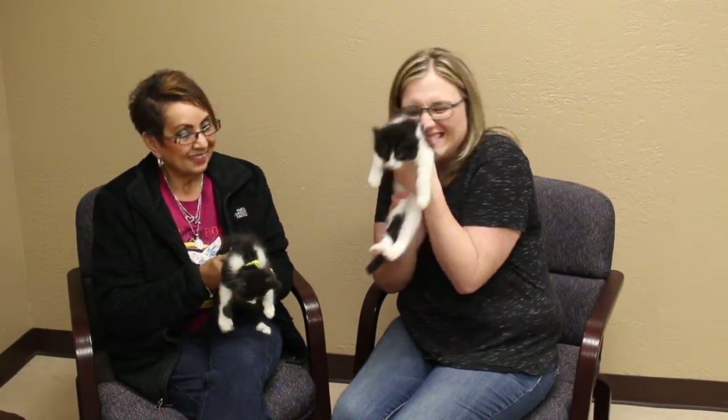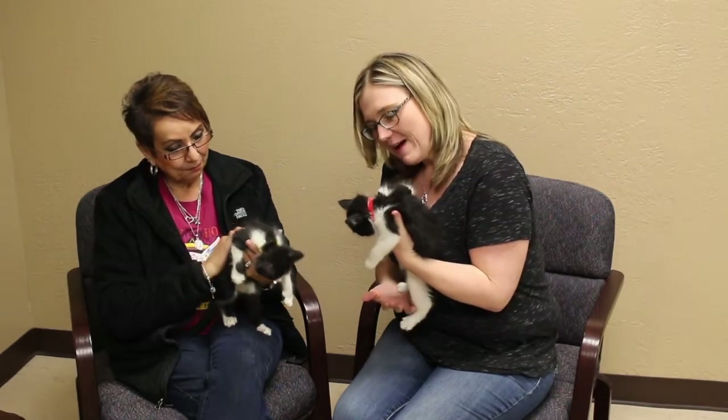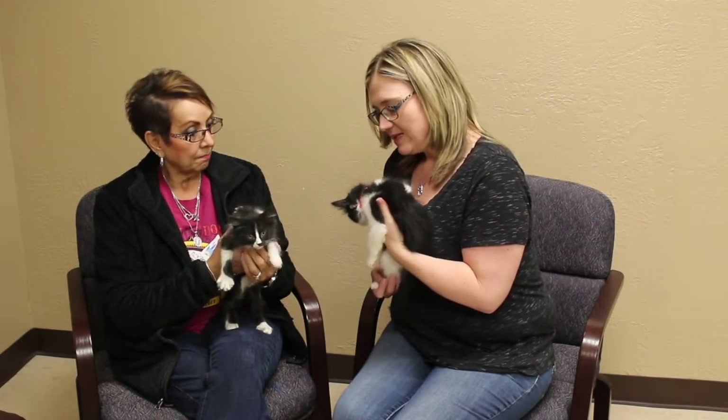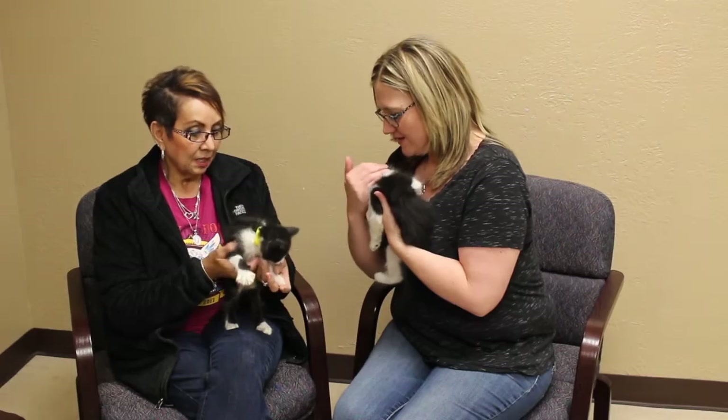Hi and welcome to this week's edition of the Mixed Adopt-A-Pet. Deborah with the Emeril SPCA brought us some kittens! We've got Ben and Bandit, and these are just two of a litter that are up for adoption. They've got more at the Emeril SPCA. Tell us a little bit about these babies.